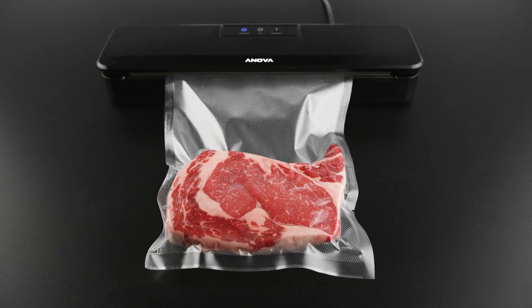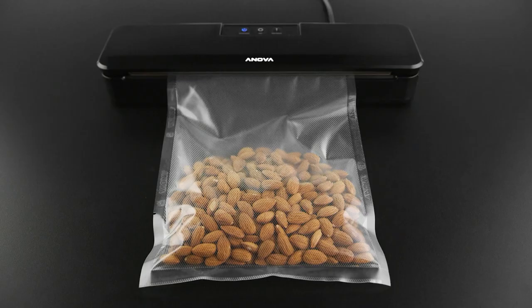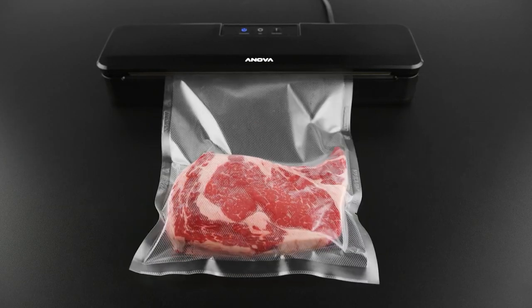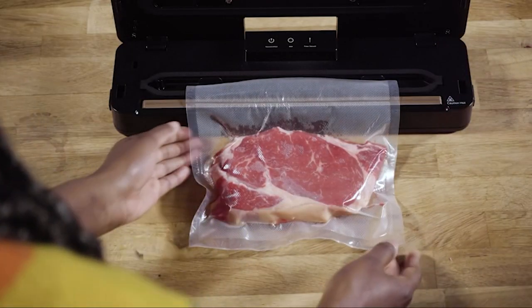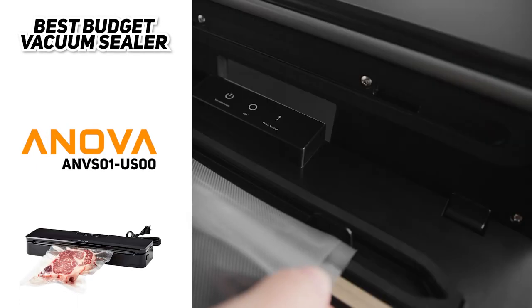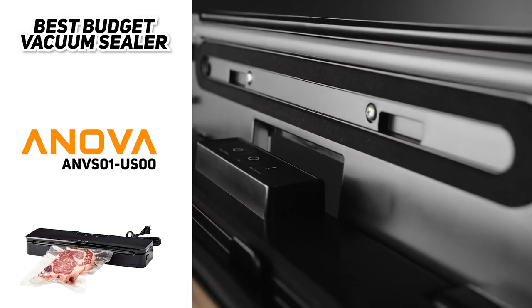As a budget pick, you can expect to make some sacrifices. One of those is the lack of variable settings for controlling vacuum pressure. There's no vacuum hose attachment either, so you won't be able to use it to seal jars and other containers. And you don't get integrated storage or a cutter for your bags, though you can always use kitchen shears and storage containers to keep your bags organized. Overall, the ANOVA Precision Vacuum Sealer is the best budget vacuum sealer we can recommend — it's small, budget-friendly, and gets the job done for occasional users.